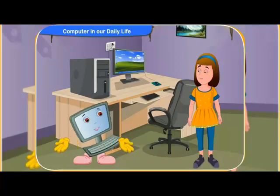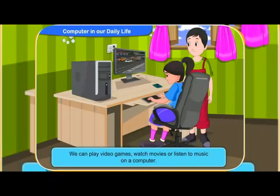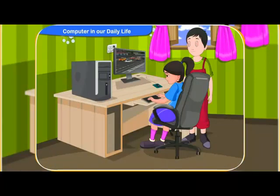I am sure you know by now that we can play video games, watch movies or listen to music on a computer. Yes, Clicko.